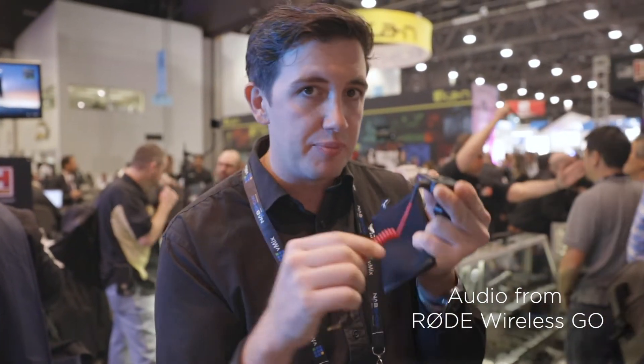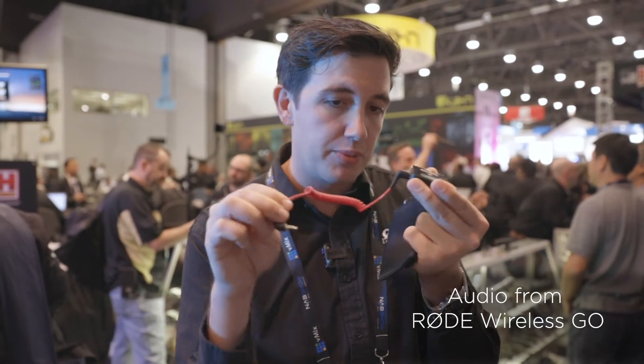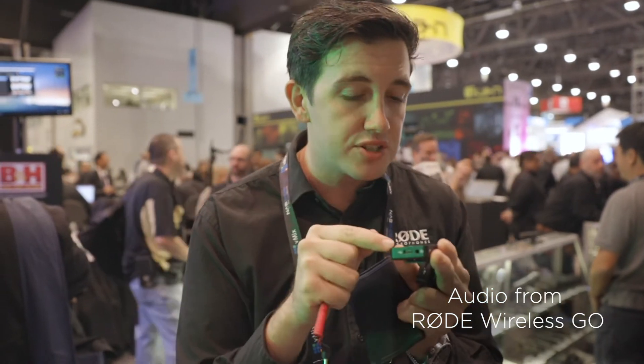It's got a dual antenna system internally which gives it frequency diversity and antenna diversity, meaning it's a more solid connection so that you don't experience dropouts like you do with a lot of other wireless systems. To connect it to your camera, you just plug into the output on the receiver unit with the 3.5mm jack cable that comes with it — patch cable goes straight into the camera. You can charge the inbuilt lithium batteries using a USB-C cable. It comes with two USB-C to A cables in the box, and you can charge them up in about two hours. They'll run for about seven hours on a single charge.